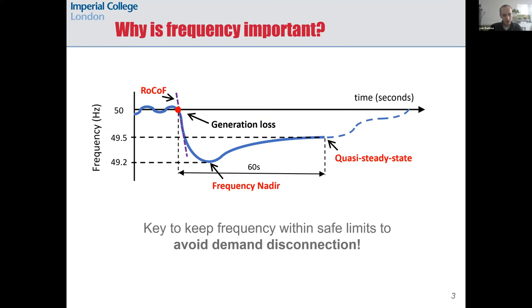Let me tell you a bit about frequency, because frequency is a very important magnitude in low-inertia power systems. When, for whatever reason, there is an outage of a large generator in the grid, that causes a sudden imbalance between generation and demand, and as I will show in a moment, this would decrease the electric frequency in the grid.